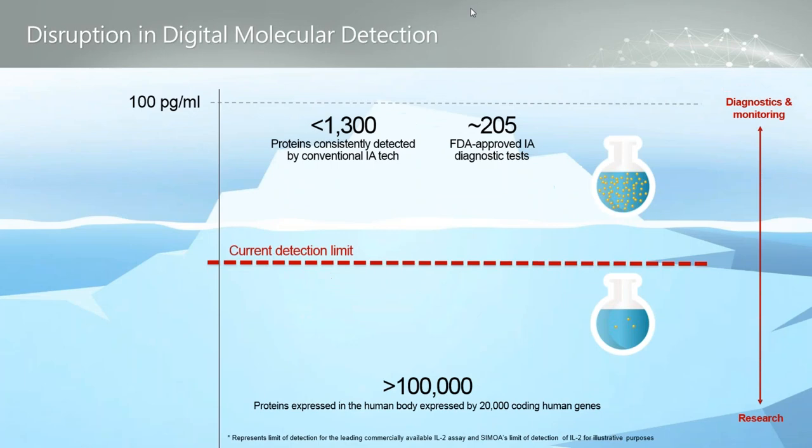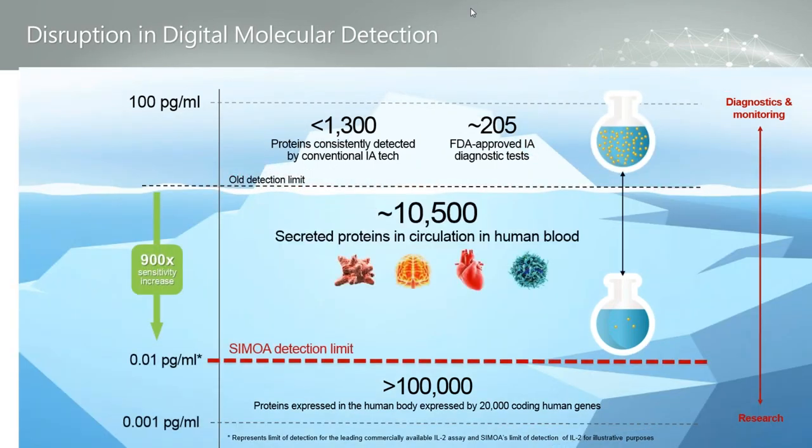The reason is because of sensitivity and Simoa's ability to see what was previously unseen. For many years we've used an analogy of an iceberg for protein detection, where previously the old detection limit was in the picogram per mil range and just a few hundred proteins could be detected, leading to about 200 FDA-approved diagnostic tests. With Simoa's roughly thousand-fold improvement in sensitivity, many more proteins are being measured in different bodily fluids — much like how PCR revolutionized nucleic acid detection.